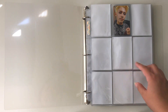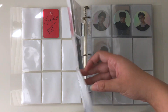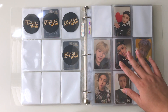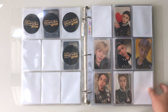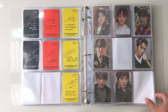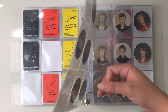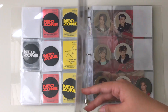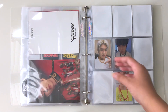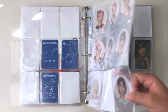Here's my NCT binder — you'll see a lot of empty spaces. I focused more on their newer eras and am now going back. I have Fire Truck and Superhuman — Fire Truck is the farthest back I've gone. I don't have albums for Regulate or Cherry Bomb yet but I have bought a few photocards. Here we have Neozone, which is almost complete — I can literally see the finish line and I'm so excited. It's taken so much time, money, and effort and I'm so proud.